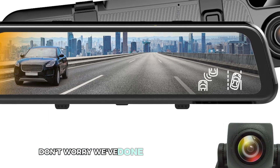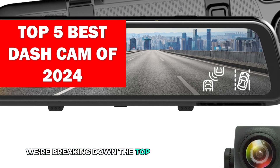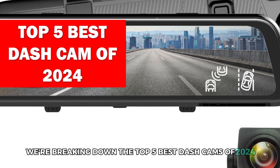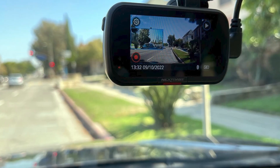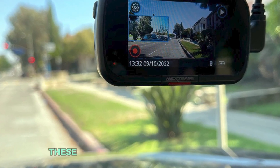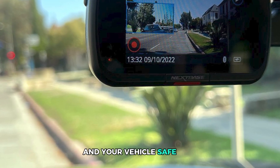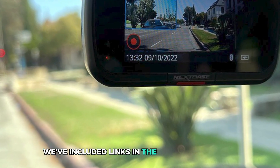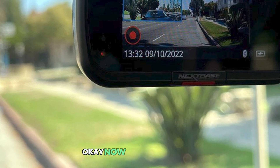Don't worry, we've done the hard work for you. In this video, we're breaking down the top five best dash cams of 2024, each packed with unique features to suit your specific needs. From crystal clear video quality to advanced safety features, these dash cams are designed to keep you and your vehicle safe. Plus, we've included links in the description below to make your shopping easier. Now let's get started.